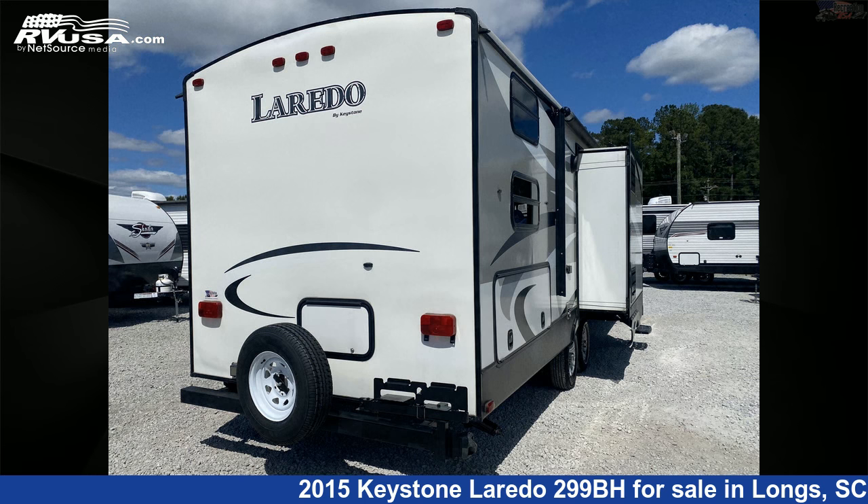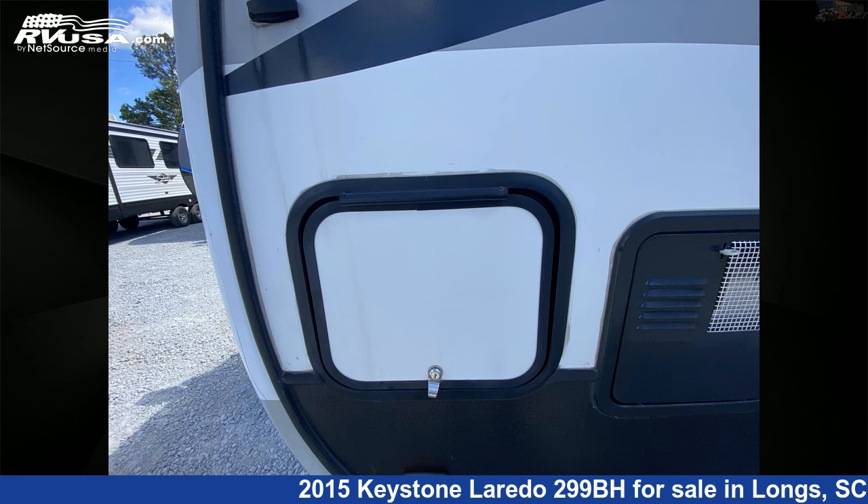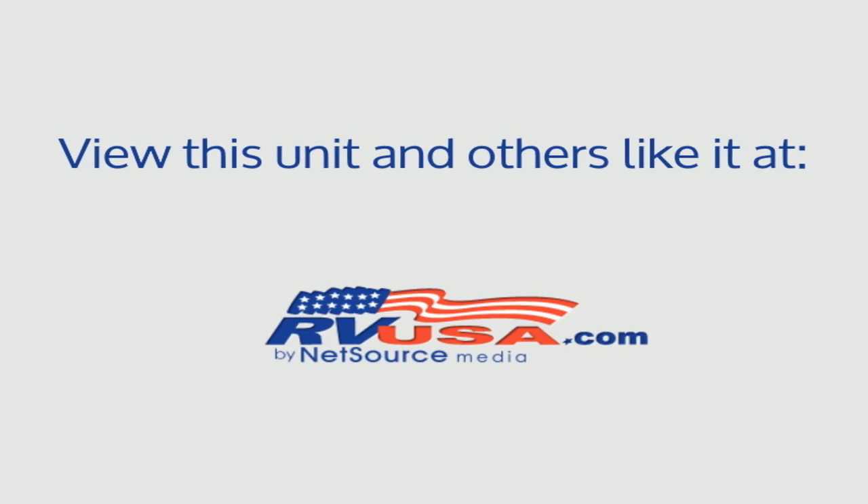The unloaded weight of this 2015 Keystone Laredo 299BH is 6,819 pounds. For more information and pricing on this unit, and to see all units available for sale by Recreation USA, visit rvusa.com.